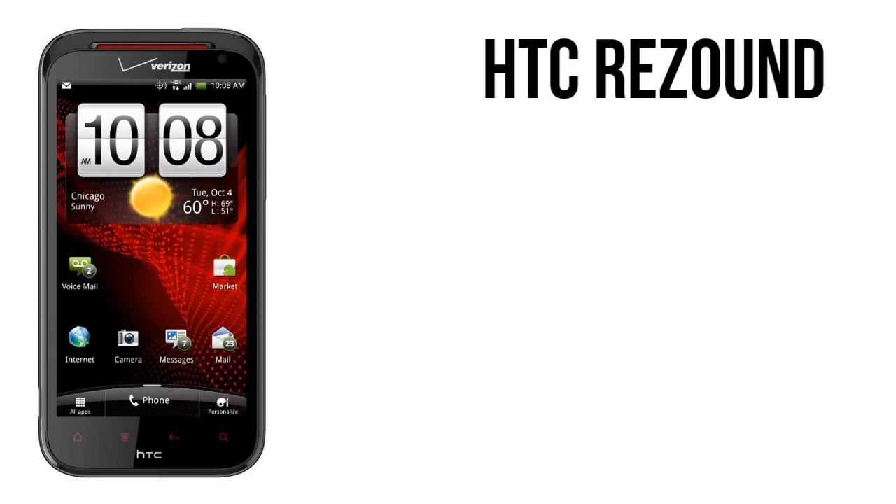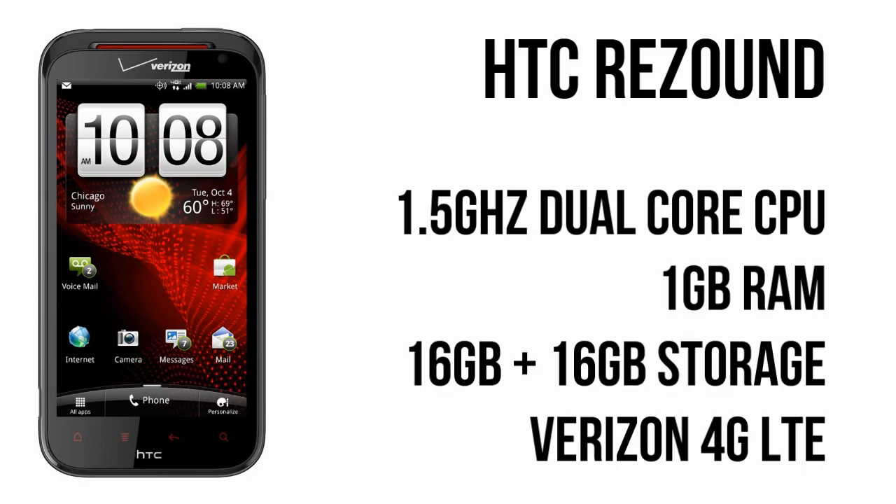Moving on to the specs, the ReSound is top of the line pretty much everywhere it counts. Internally it's got a 1.5GHz dual-core processor, 1GB of RAM, 16GB of built-in storage along with an included 16GB microSD card, as well as compatibility for Verizon's 4G LTE network.